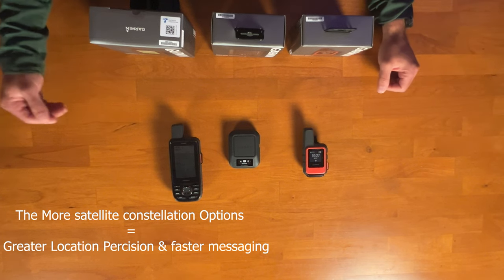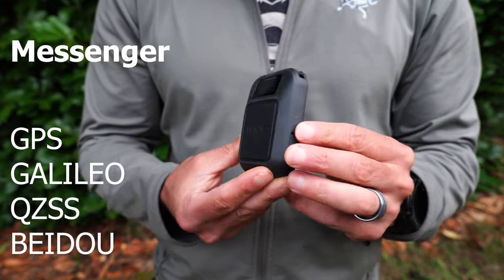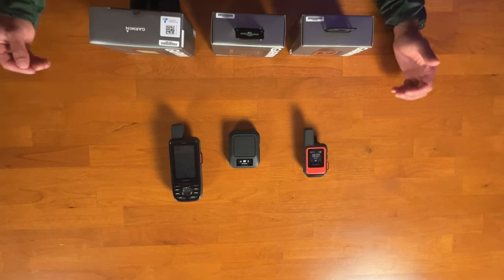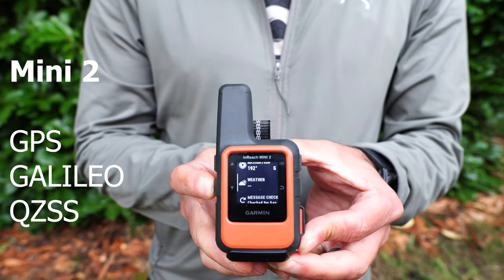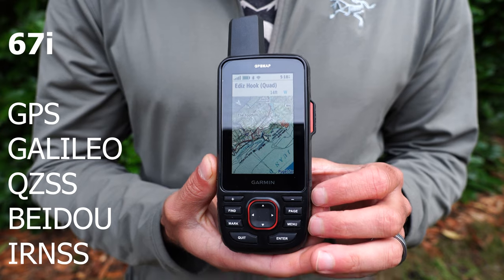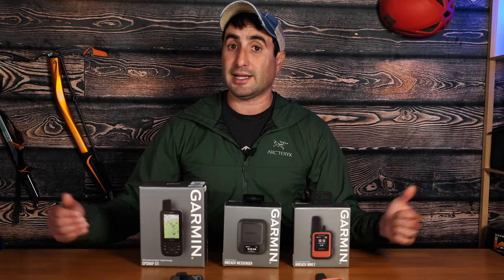These speeds will also depend on conditions — whether you have open skies or are under tree cover. Regarding satellite connectivity, the more satellite constellation options you can connect to, the more accurate your location. The Messenger connects to GPS, Galileo, QZSS, and also BeiDou, the Chinese satellite constellation. The Mini 2 connects only to GPS, Galileo, and QZSS. The 67i can connect to GPS, Galileo, QZSS, BeiDou, and also IRNSS, making it the most accurate of the three.